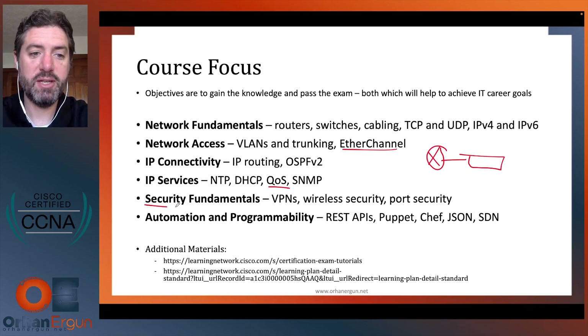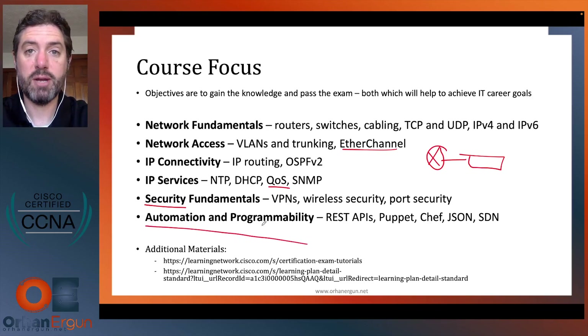The next section is an entire section dedicated to security, covering VPN, wireless security, and port security (switch port security). The last section is automation and programmability — a new section covering more modern technologies like REST APIs, Puppet, Chef, JSON, and SDN (software defined networking).